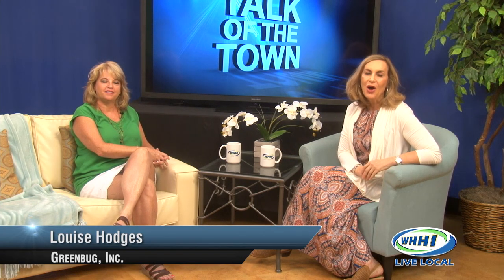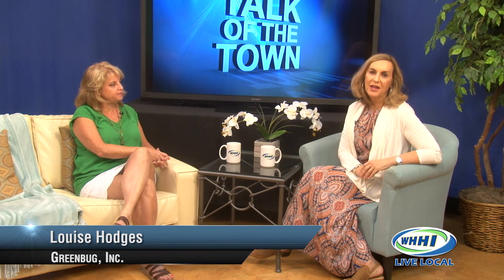Hi, welcome back to Talk of the Town. Greenbug Incorporated owner and inventor Louise Hodges offers their clients a one-of-a-kind local invention of automatic pest control through the irrigation system. Welcome. Thank you, Sandy. It's good to be here.